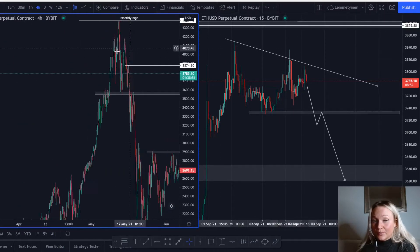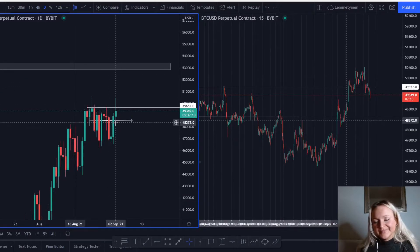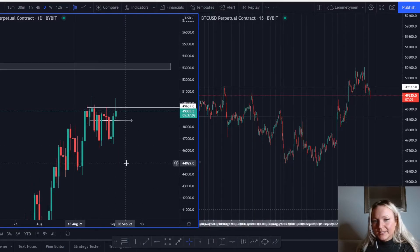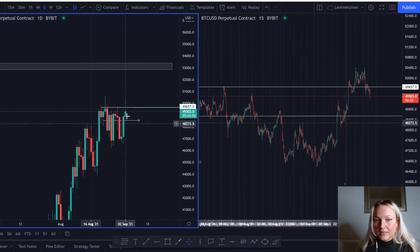The other target we will have, using the previous high, is that zone — that's 4143. So if you're buying the market and you have more than one position, your first take profit is at 3874 and the next one is at 4143. Bitcoin is looking kind of interesting right now — it's on its way to the upside. I do believe the market will break this zone at 49657. I believe that tomorrow it will break it, but that's something we just have to wait and see.